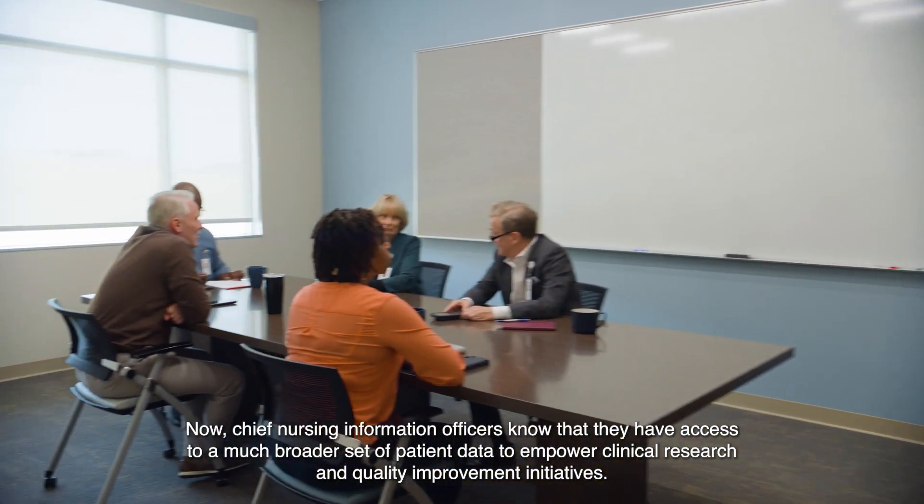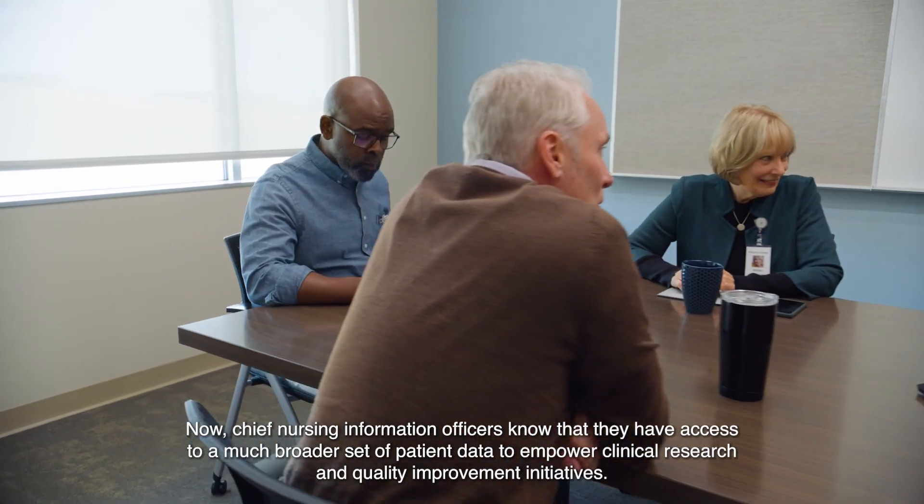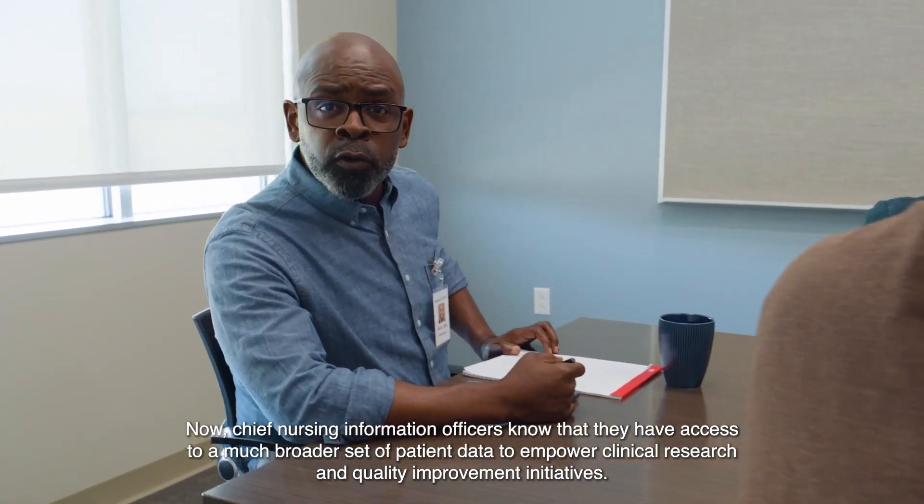Now, Chief Nursing Information Officers know that they have access to a much broader set of patient data to empower clinical research and quality improvement initiatives.